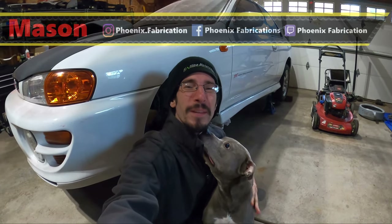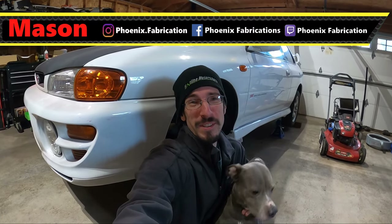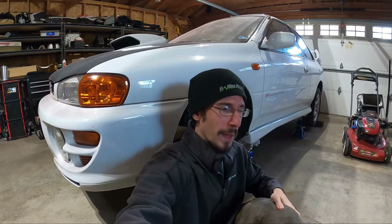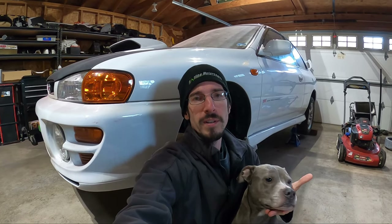Hey guys, welcome back to Phoenix Fab. Thanks for coming back today. Hope you're having a wonderful day. It's kind of crummy out but we're gonna have a good day in here — that's not gonna slow us down. I've been doing a lot of thinking lately and we're getting close to the restore part, where we start doing good things for the car instead of tearing her apart. The first step I want to do is probably send it to a body shop to get the rust fixed. I'm really not set up to paint in this garage and I don't want to do a bum job.